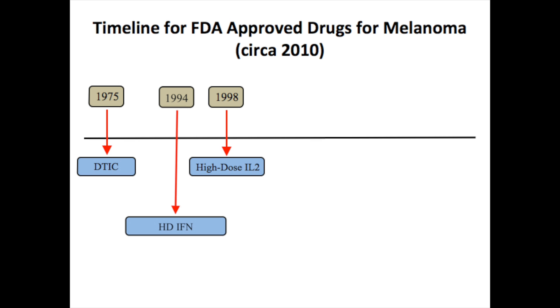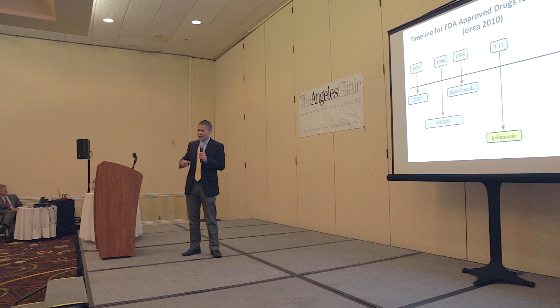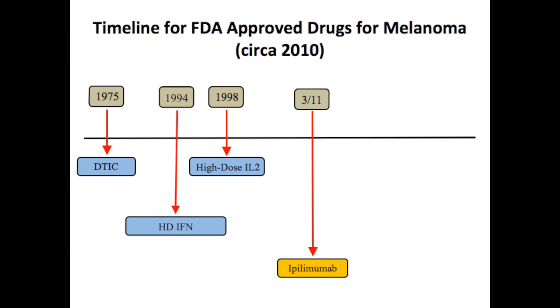This is a slide I showed last year, showing where we were in 2010 in terms of FDA-approved drugs for melanoma. It was really depressing to talk about melanoma back then, because this is basically what we had. Two of these drugs, interferon and high-dose IL-2, were nonspecific immunotherapy. But it really wasn't until 2011 when ipilimumab was approved - an anti-CTLA-4 antibody. This is really a major breakthrough in terms of cancer therapy and certainly melanoma therapy. Ipilimumab is an antibody that binds onto CTLA-4 and shuts it down, allowing your body to mount a more effective immune response to the cancer.